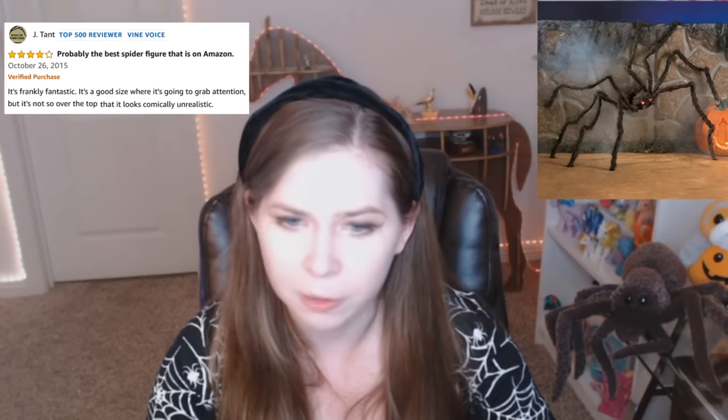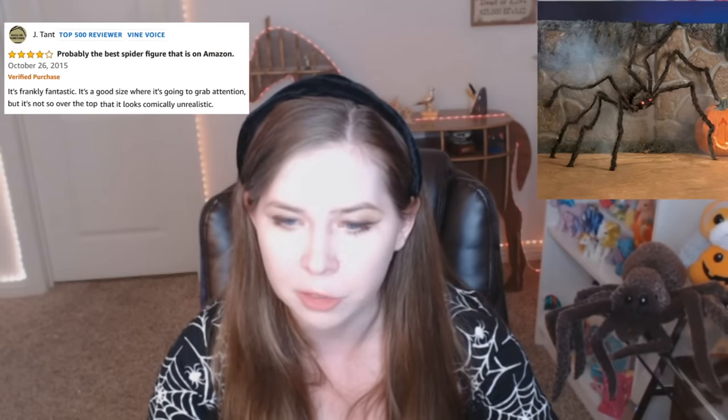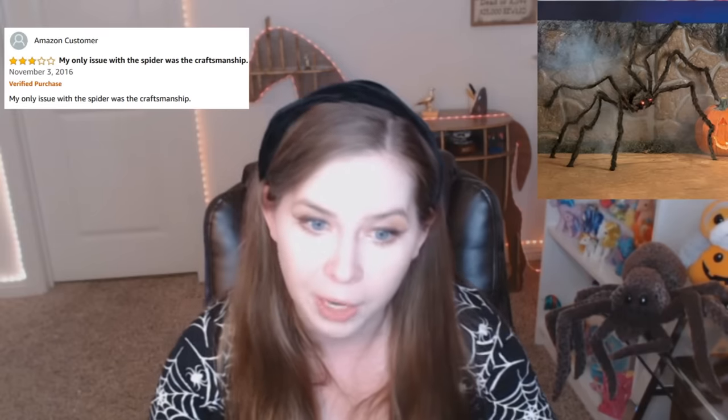Probably the best spider figure that is on Amazon. It's frankly fantastic. It's a good size where it's going to grab attention, but it's not so over the top that it looks comically unrealistic. My only issue with the spider was the craftsmanship. A good friend. My child doesn't have friends, so I bought him this spider. He really likes it. It's large and fuzzy, just as advertised. He uses it to scare his mother by hiding it in her bed or sneaking up behind her and brushing her with its fuzzy legs. The only drawback is the construction is not super robust, so if it breaks, then my child will be friendless again.